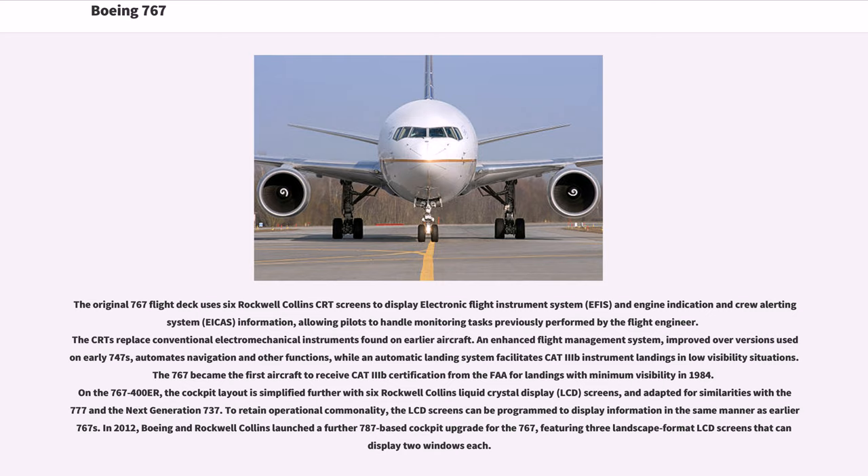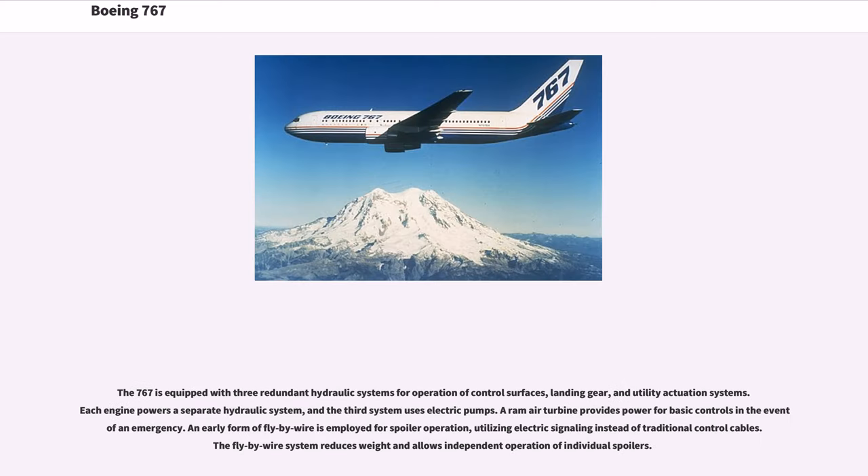In 2012, Boeing and Rockwell Collins launched a further 787-based cockpit upgrade for the 767, featuring three landscape-format LCD screens that can display two windows each. The 767 is equipped with three redundant hydraulic systems for operation of control surfaces, landing gear, and utility actuation systems. Each engine powers a separate hydraulic system, and the third system uses electric pumps. A ram-air turbine provides power for basic controls in the event of an emergency. An early form of fly-by-wire is employed for spoiler operation, utilizing electric signaling instead of traditional control cables, reducing weight and allowing independent operation of individual spoilers.